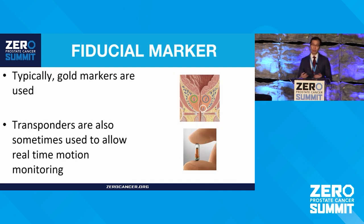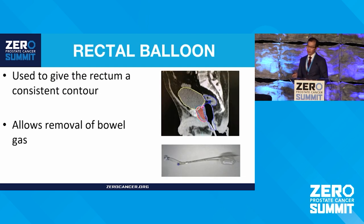Other things you may hear about are fiducial markers — gold seeds put into the prostate to help with targeting. It allows you to see the prostate on an x-ray, almost like a little GPS for the prostate. Some fancier ones have RF beacons that you can track in real time. You may also have heard of rectal balloons, which are used to maintain the shape of the rectum in a repeatable, conformal way each day. The downside is they need to be inserted every treatment, which can be a burden over longer courses of radiation.